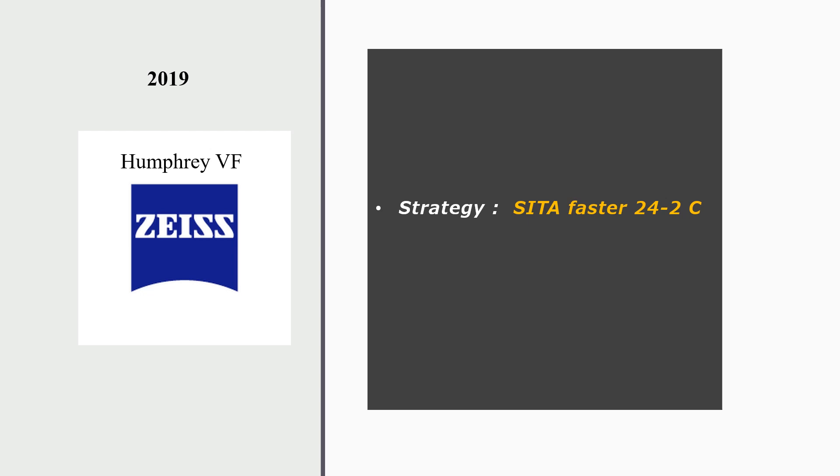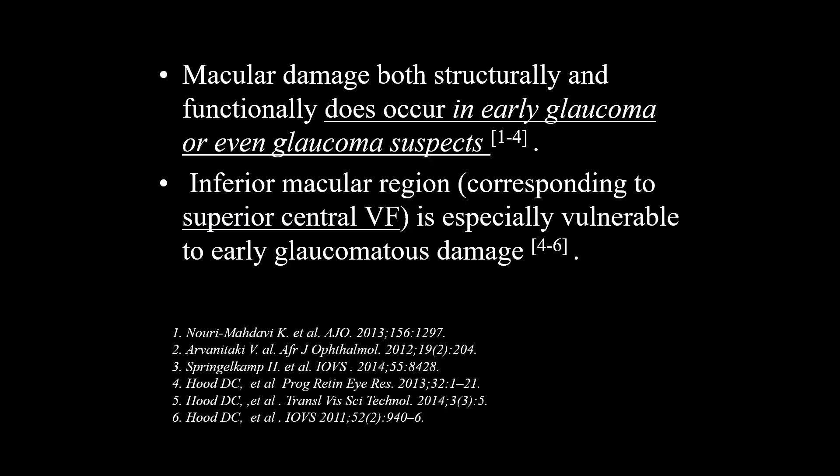SITA Faster 24-2C is a recently added strategy introduced in 2019. Macular damage may occur in early glaucoma, even in glaucoma suspects. Early glaucoma damage may appear in the OCT in the inferior macular region, and in the corresponding visual field at the superior central part.